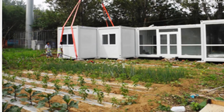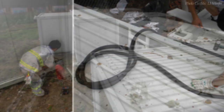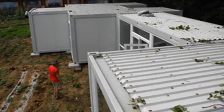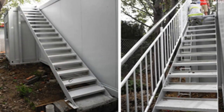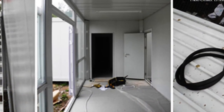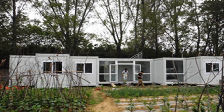It took only 30 minutes for each container to be assembled on site. Once all the modules were in place, waterproof rubber was installed in the joints between the containers to hold them together. Thereafter, the outdoor stairs and all the big glass doors were installed. The rest of the interior design was completed by the house owner to give the home some personality.